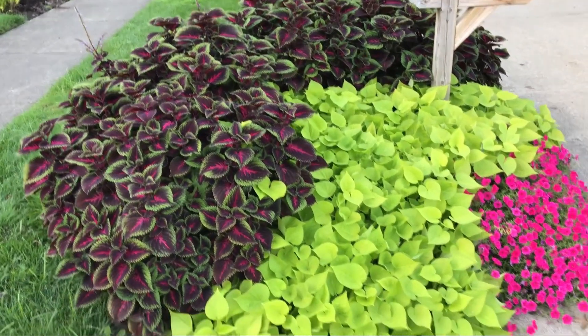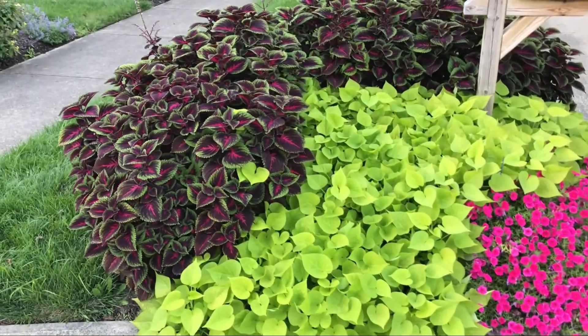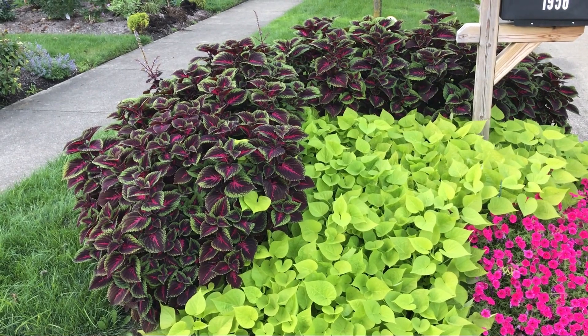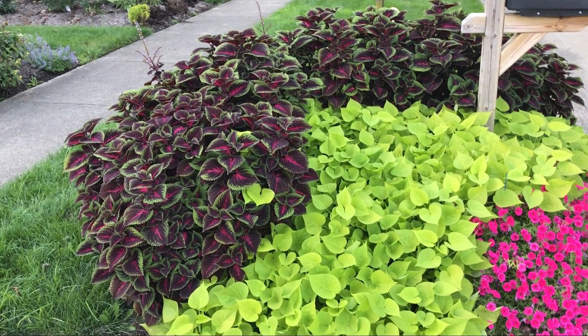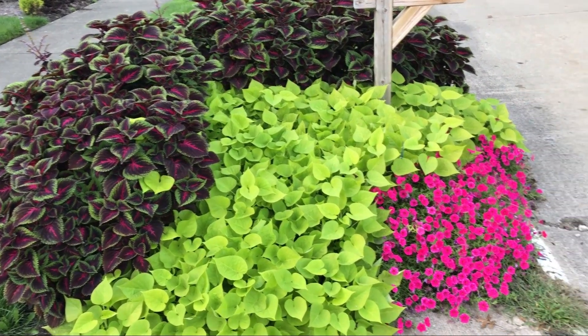It is pretty impressive. The recipe by Proven Winners again: that's a coleus in the Color Blaze series called Torchlight, sweet potato vine called Sweet Caroline Lime Sweetheart.